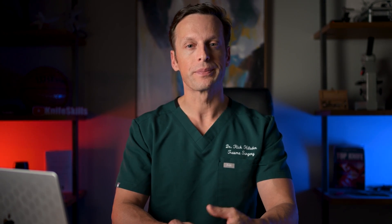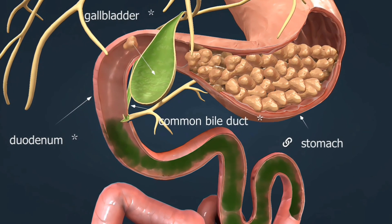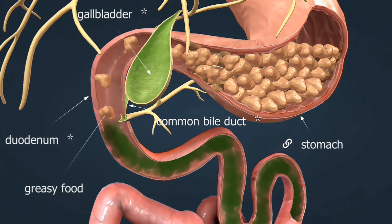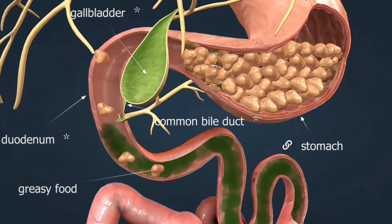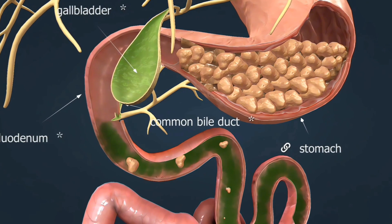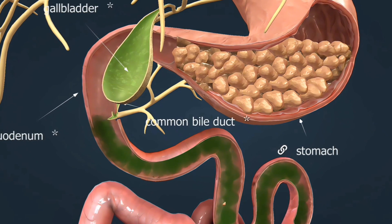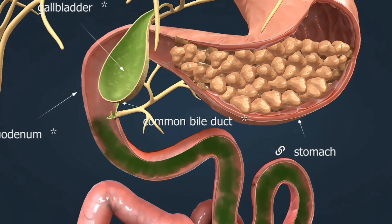Since bile is produced by the liver at a constant rate, the gallbladder comes in and helps store the bile so it can be released in time with meals. With meals, the gallbladder will contract and release its bile. If the gallbladder itself is healthy, it will empty with these meals and no stones will form.